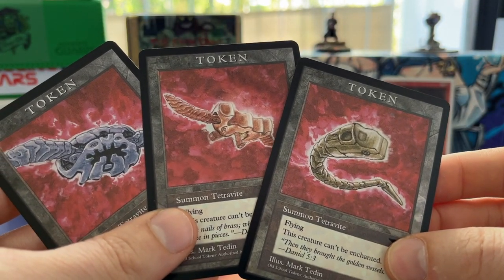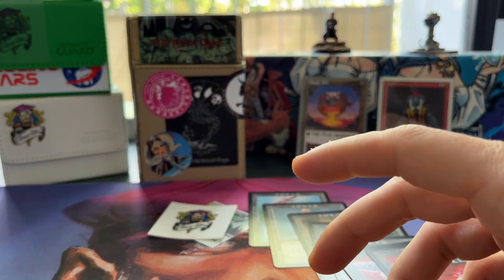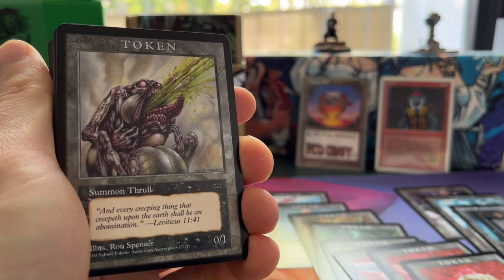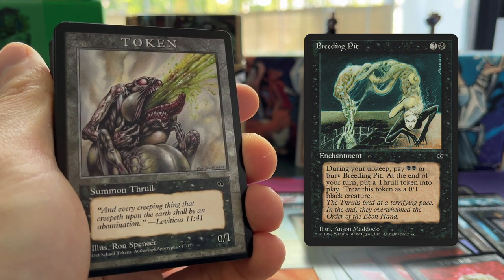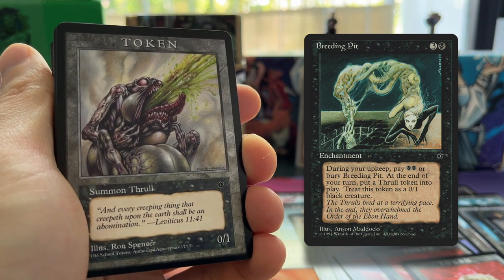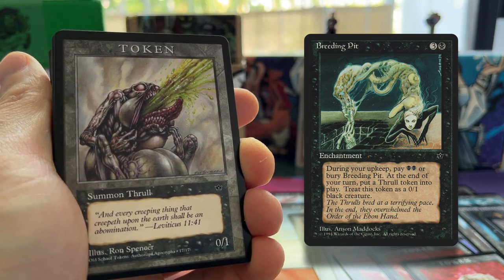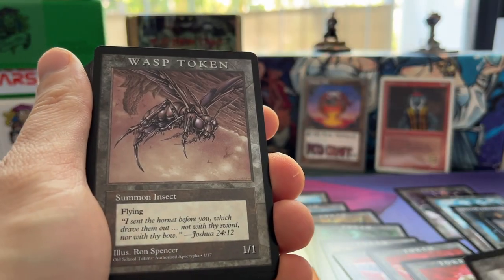Just really really awesome — an amazing card originally from Antiquities. Then this one is a Thrall token, 0/1. You can make them with the enchantment Breeding Pit. You can combine it really well with Lord of the Pit. What I love about Breeding Pit is that it gives you the Thrall token at the end of your turn, so when you play Breeding Pit you already get a token — which is really sweet. Usually with these effects it's in your upkeep, so you've got to wait a whole turn. Also nice with Fallen Angel.